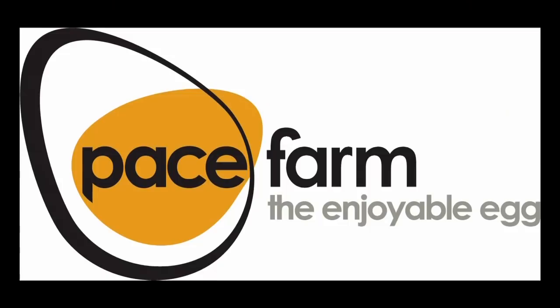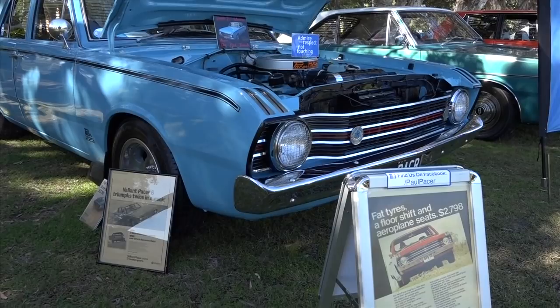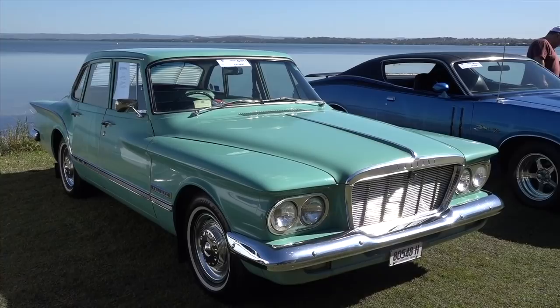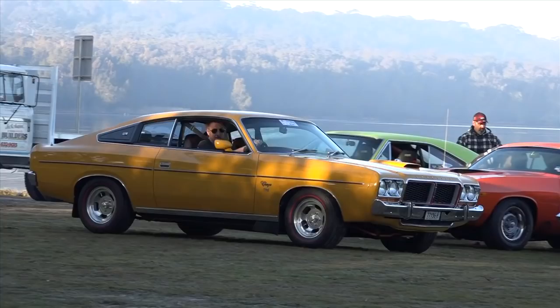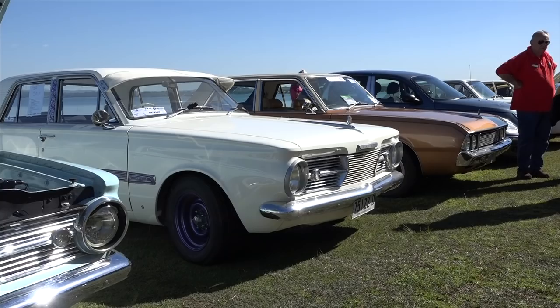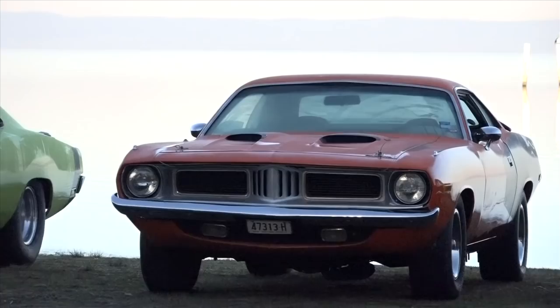Chrysler Australia made some fantastic cars from inception back in 1962 with the ahead-of-its-time S-Series, ending with the most refined Valiant ever made, the CM Series in 1981. Who celebrates this Australian manufacturing achievement in a different way? The Hunter Valley Chrysler Club of New South Wales does. This is no faux pas — this is Mopar, and you're about to see more on this week's episode of Classic Restos.